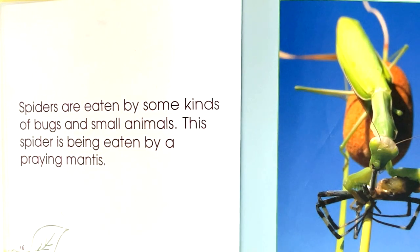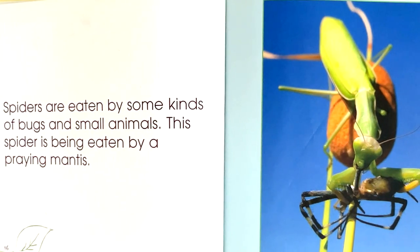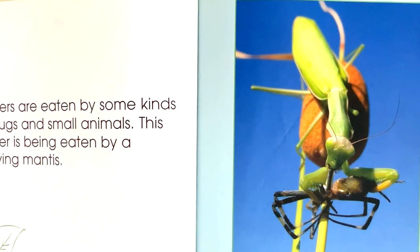Spiders are eaten by some kinds of bugs and small animals. This spider is being eaten by a praying mantis.